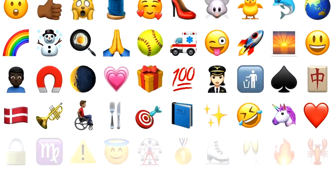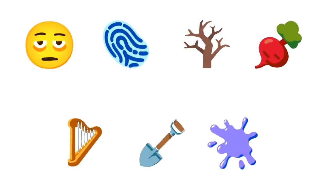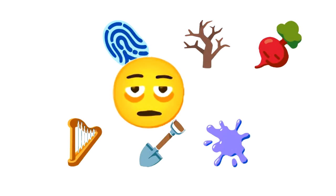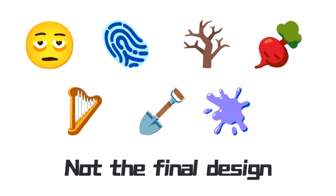iOS 18 is introducing a fresh collection of emojis, including a tired face, fingerprint, leafless tree, root vegetable, harp, shovel, and splash. The tired face with bags under the eyes is expected to be one of the most popular. However, keep in mind that these are not Apple's final designs.